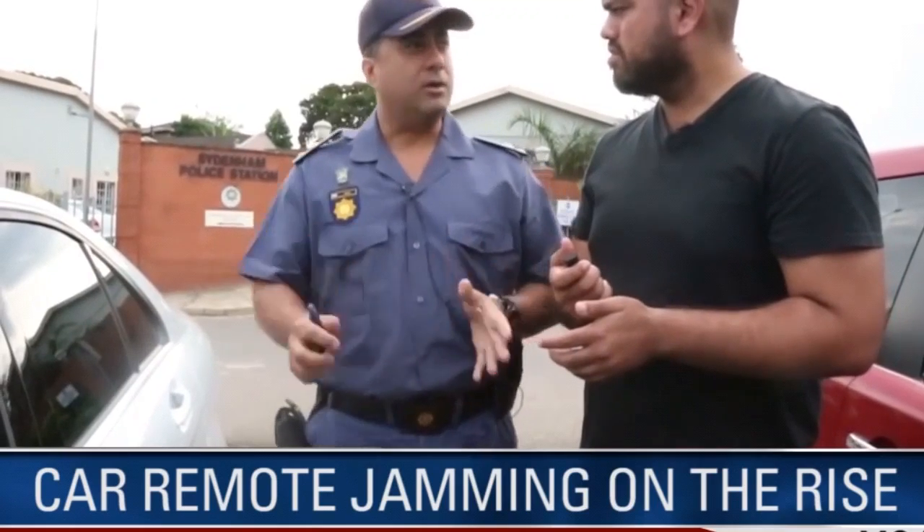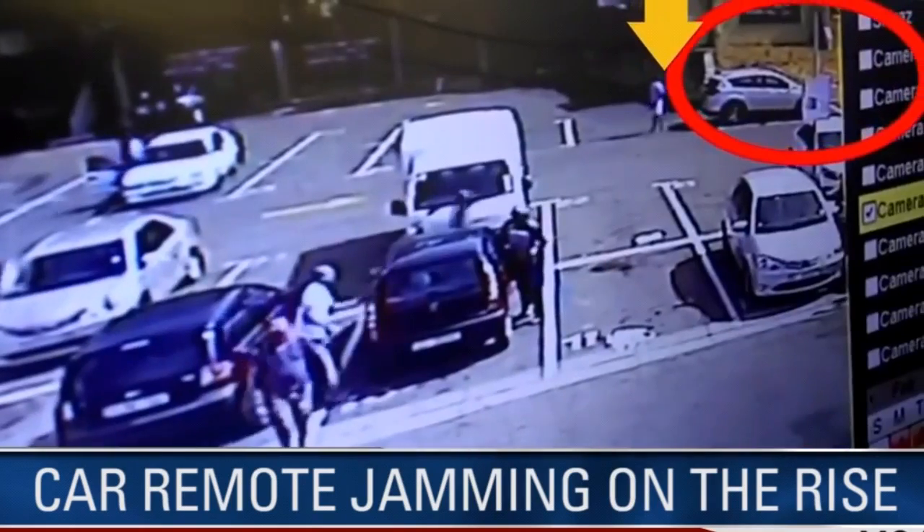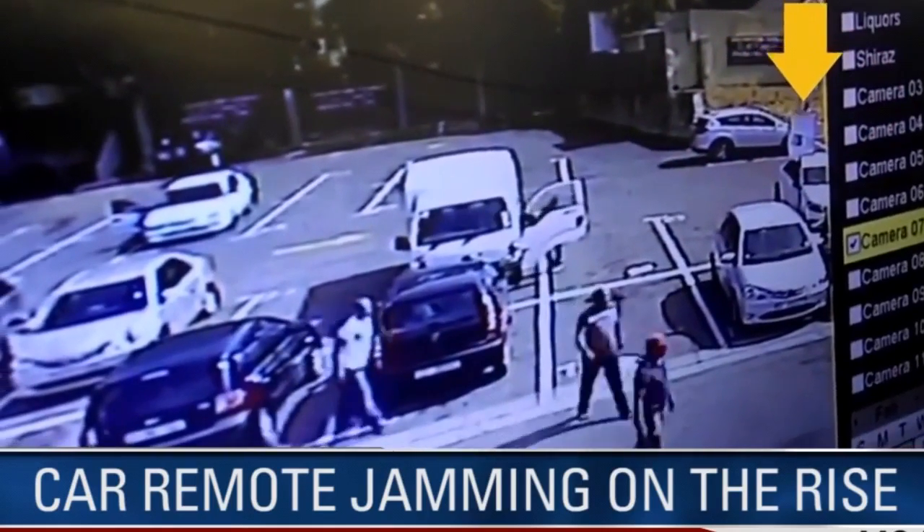People, drivers, are adamant that they've locked their car, but unfortunately they were jammed. The next time you park your car, take that moment to double-check to make sure you haven't been remote jammed.